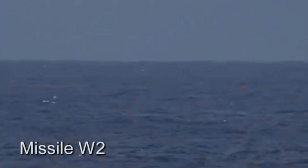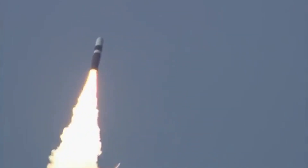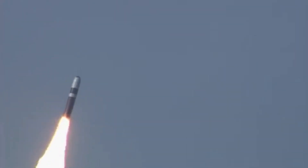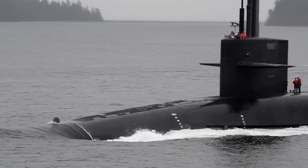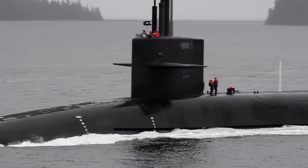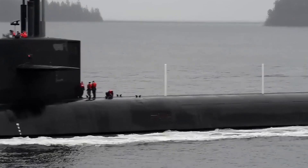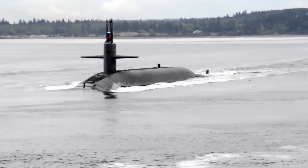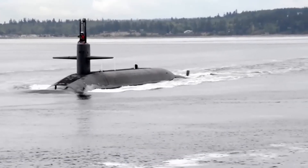This is actually a reduction — these Trident IIs used to be able to carry up to 12 separate warheads apiece. A single Ohio class ballistic missile submarine regularly carries enough warheads to be considered the eighth largest nuclear power in the world on its own, and is capable of carrying enough to rank as the fifth or sixth largest nuclear power if the US ever decided to go all-in with its Trident IIs.